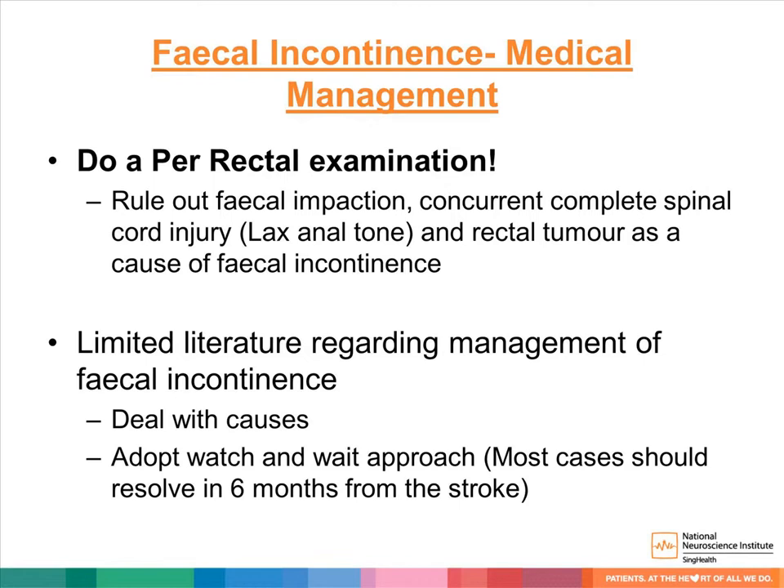For the medical management of fecal incontinence, perform a per-rectal examination to rule out fecal impaction, concurrent spinal cord injury, or rectal tumor as the cause. There is limited literature on management, but address causes such as lack of mobility or toilet access and medications that may worsen the condition. Adopt a watch-and-wait approach, as most cases should resolve within six months from the stroke.